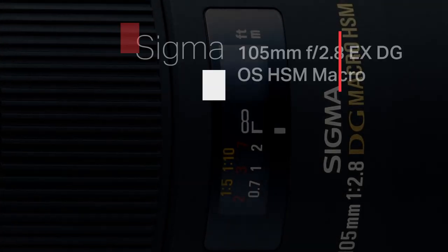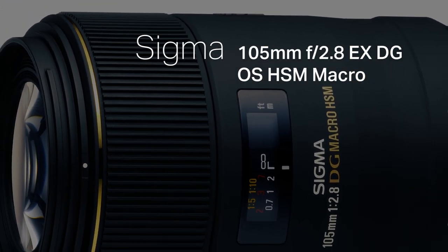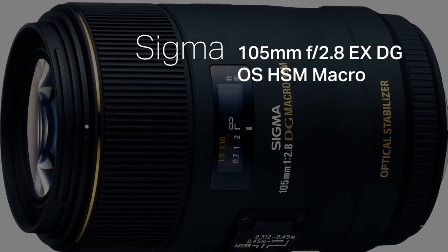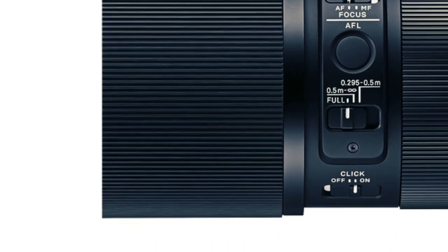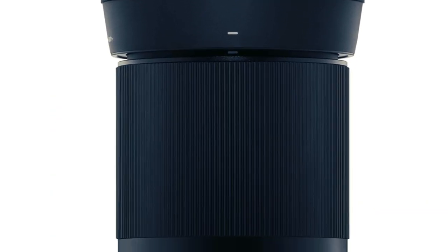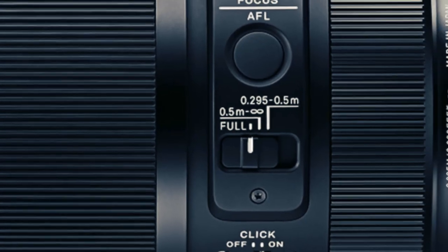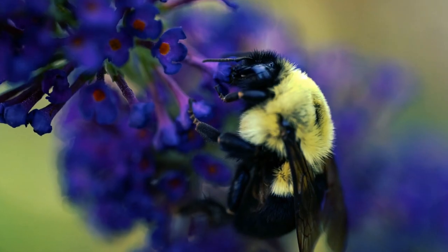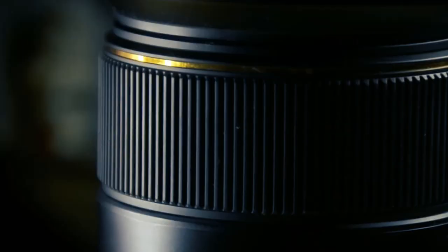Now let's shift our focus to the Sigma 105mm f/2.8 EX DG OS HSM Macro, a lens that seamlessly marries optical excellence with artistic precision, celebrated for its razor sharpness and exceptional clarity. The Sigma 105mm macro lens, equipped with optical stabilization, transforms the act of capturing small-scale wonders into a poetic dance of visual perfection.